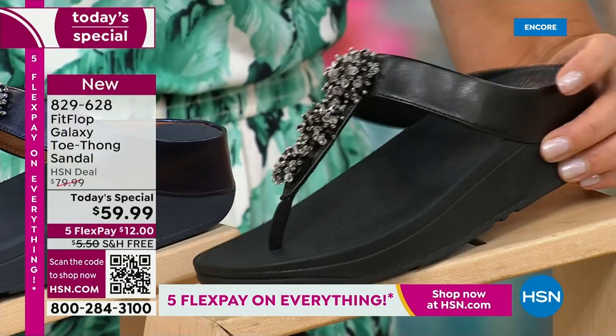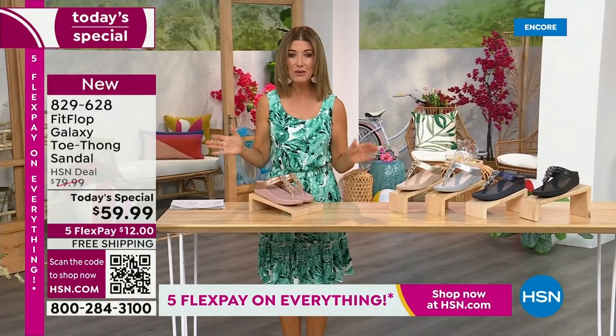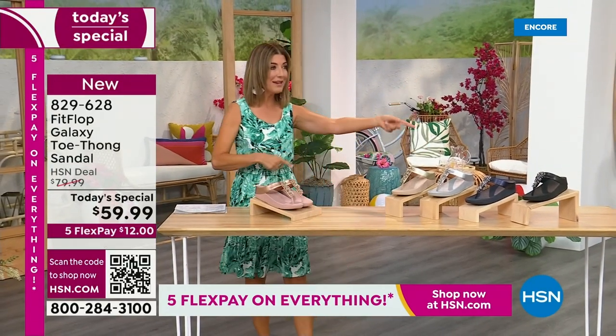We have today's special pricing of $59.99, an incredible unheard of price for Fit Flop. We also have five Flex Pay. We also have free shipping. We also have Randy Harvey.